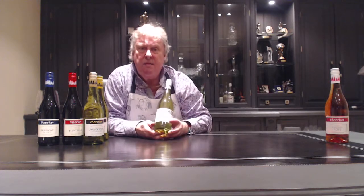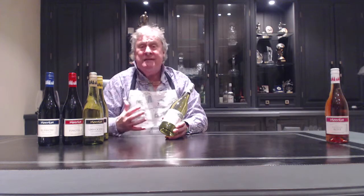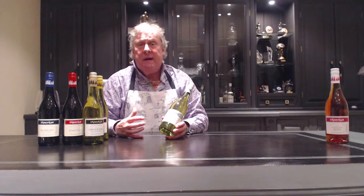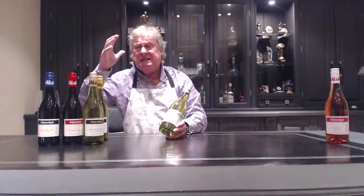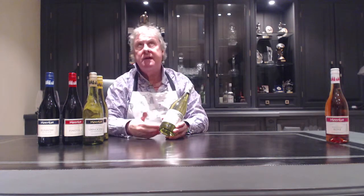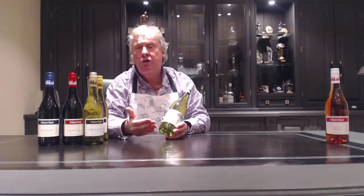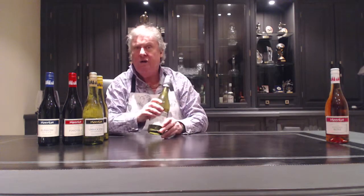Then of course we've got our Sauvignon Blanc. We've all been drawn to Marlborough, New Zealand — those big, hard wines. This is lovely and soft, but it's still got all the qualities of Sauvignon Blanc. A great buy.